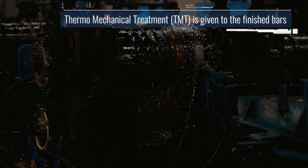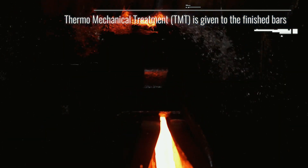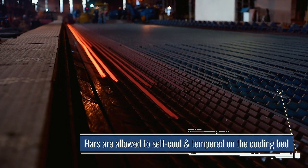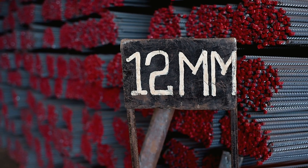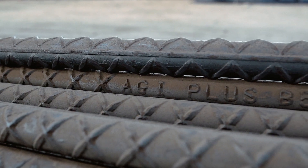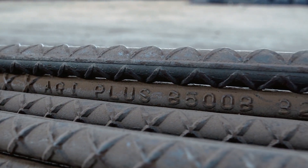The finished bars undergo water quenching via a Temco process to achieve high strength for durability. The bars are then secured in a bundle. Each bundle is colour coded in accordance with the Kenya Bureau of Standards and carries the brand name embossed on each and every running metre of the bar for identification and traceability.